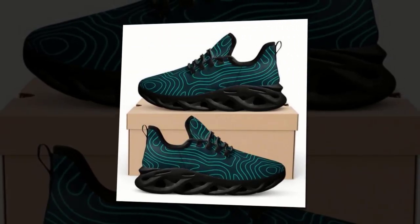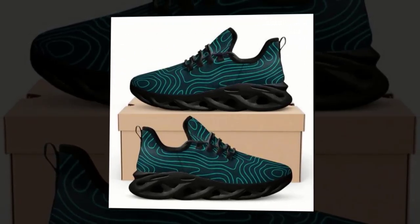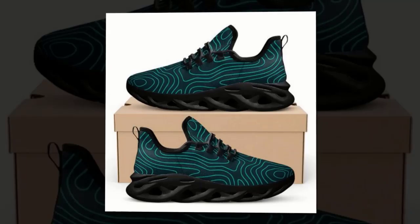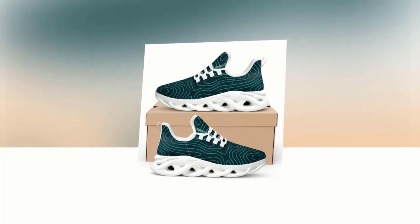And let's not forget how lightweight they are. These shoes don't weigh you down — they give you freedom and vitality with every step. You can walk, run, or jump; they've got you covered no matter what. Their lightweight nature ensures you move freely and comfortably, making them ideal for long hours on your feet.